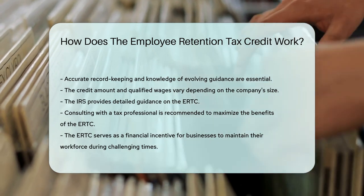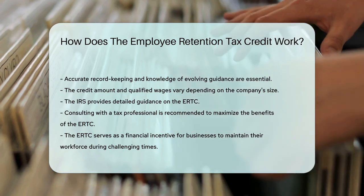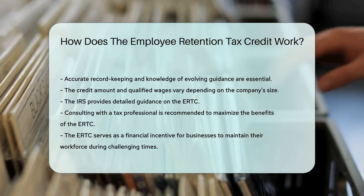The ERTC is like a lifeline tossed to businesses swimming in uncertain waters. It's a financial boost for those committed to keeping their team afloat.